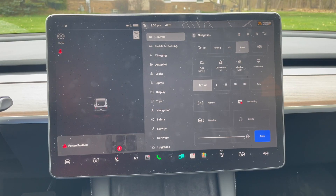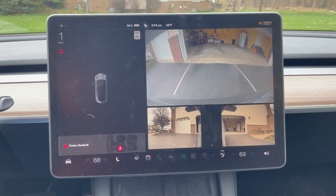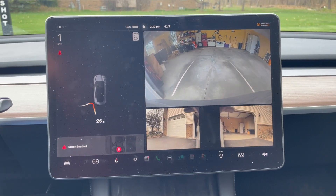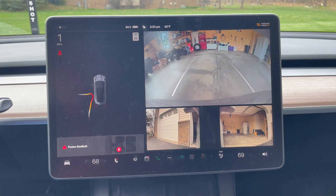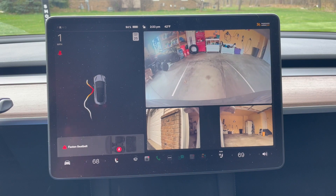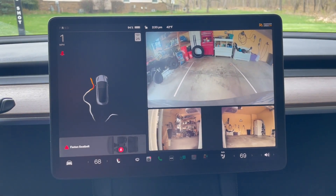We're going to recreate the test that we did last week, which is me backing into my garage, which I do every single night to charge my vehicle. I have to get close to the side here. You can see the camera picking up the side of the garage as I'm backing in, and then I have to cut it slightly here to back up.